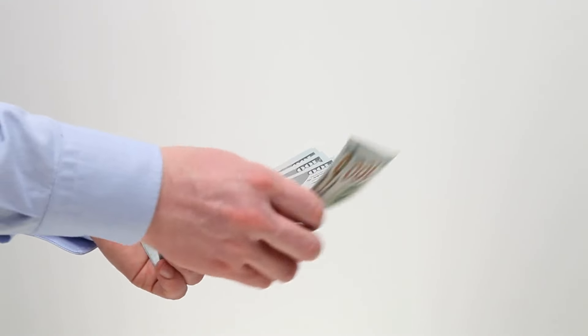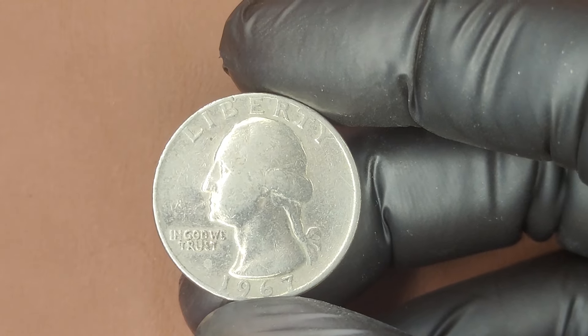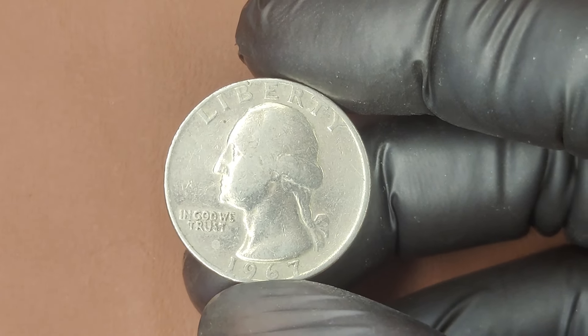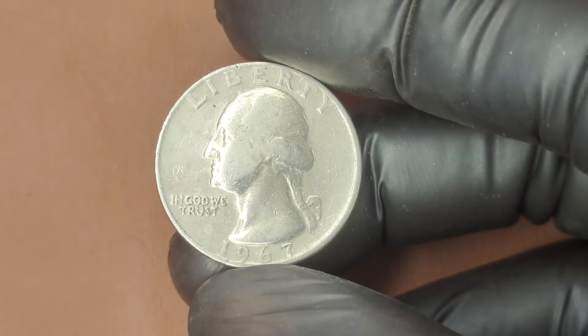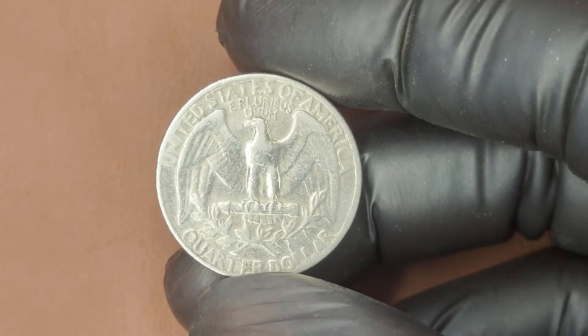We're diving into a truly intriguing piece of American currency, the 1967 No Mint Mark Washington Quarter. Believe it or not, this coin could be worth a small fortune. Let's rewind to 1967. The United States was going through some fascinating times, from the Vietnam War to the Summer of Love — this era was packed with history.